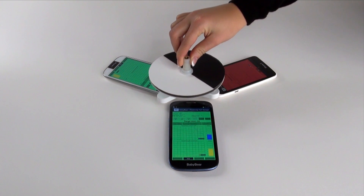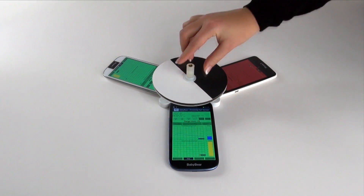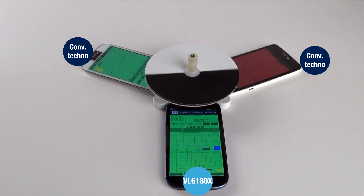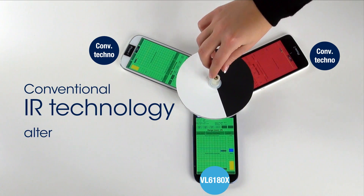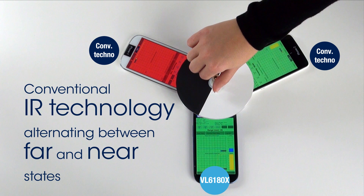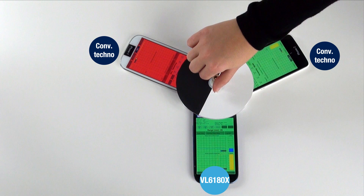We position a black and white disk at less than 30 millimeters from the top of the three phones. The correct behavior should be that all three screens are green, meaning the disk is always detected. However, the conventional IR proximity sensors are unable to detect the black part of the disk, and both conventional IR proximity sensors are switching between far and near states, alternatively locking and unlocking the phone touch screens.